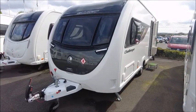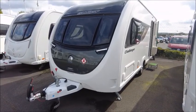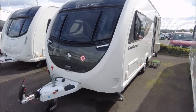Welcome back, it's a pleasure. Here we have a Swift Challenger 480 caravan. Let's go and take a look.